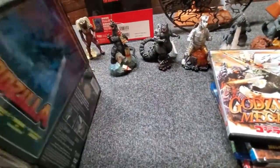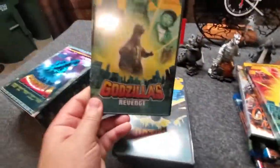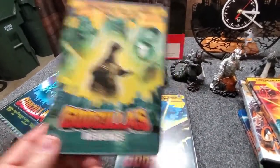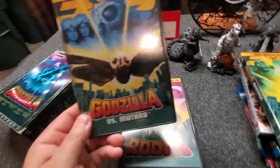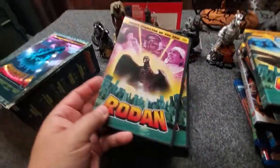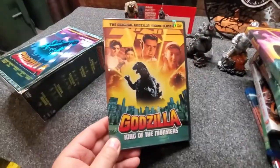And then I've got the collection: Terror of Mechagodzilla, Godzilla's Revenge — this one is barely a Godzilla movie, this one sucks — Godzilla versus Mothra, and Rodan.